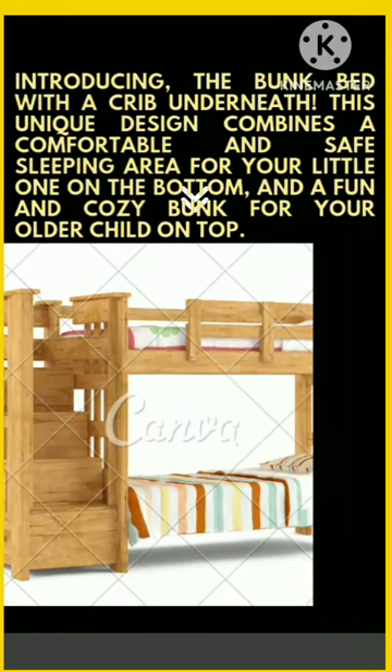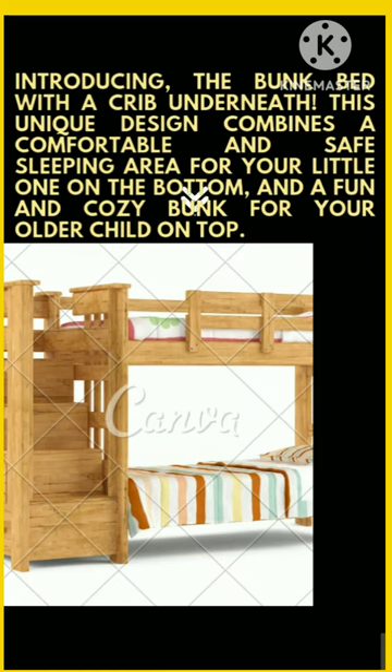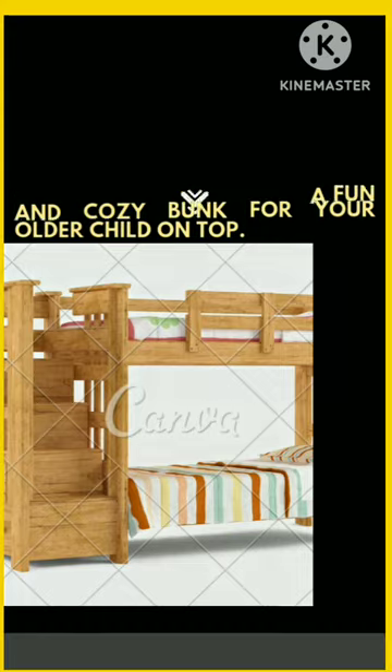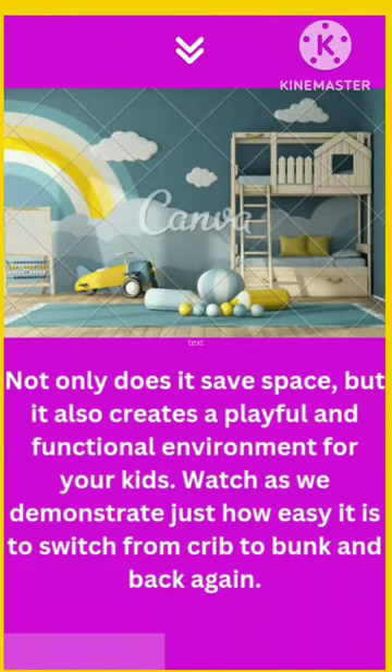This unique design combines a comfortable and safe sleeping area for your little one on the bottom, and a fun and cozy bunk for your older child on top. Not only does it save space, but it also creates a playful and functional environment for your kids.